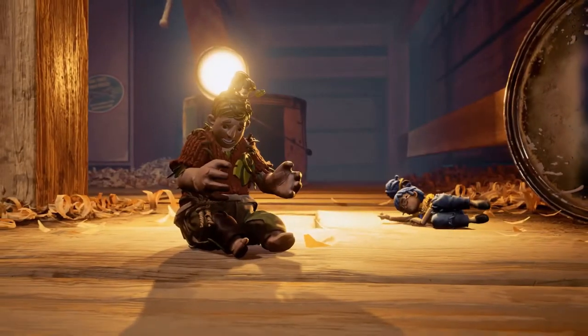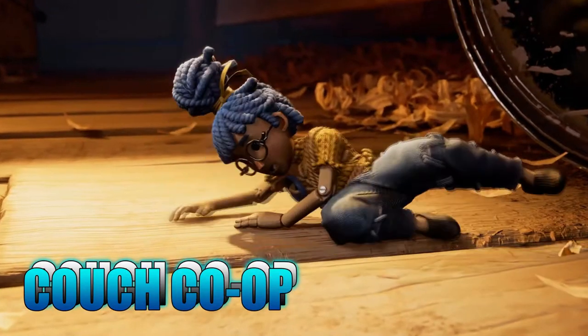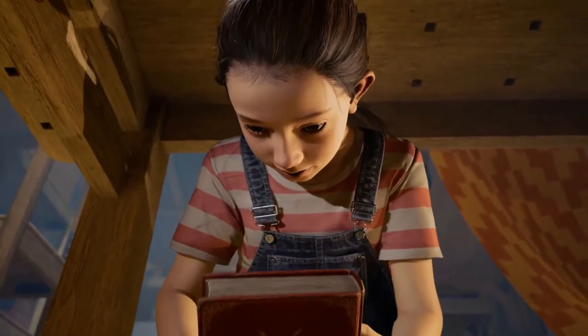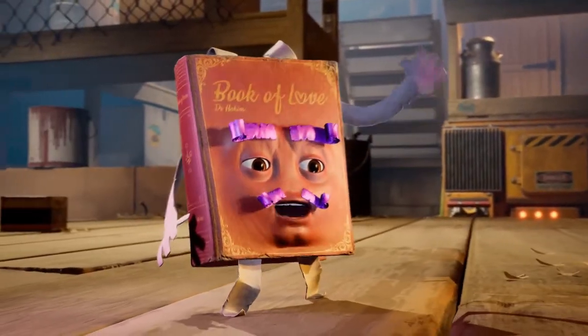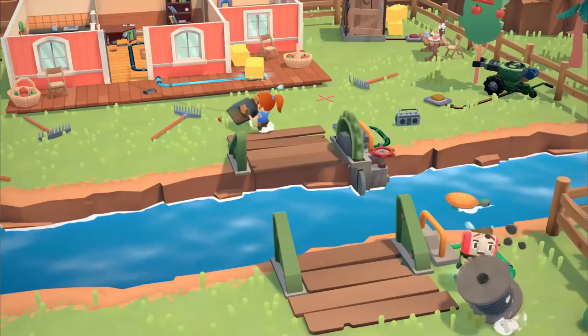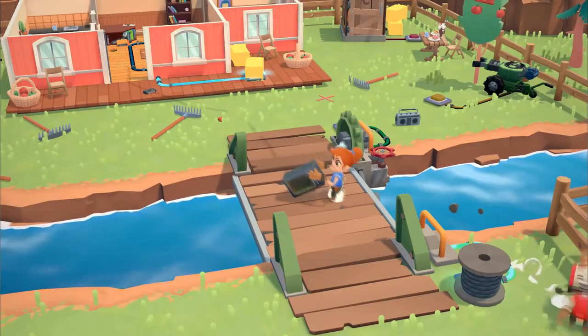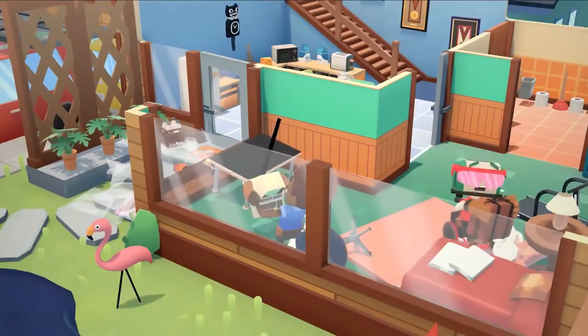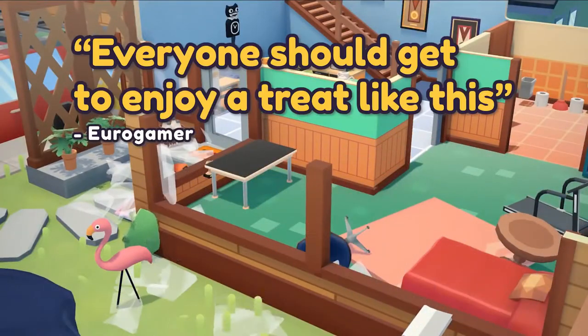First off we have It Takes Two by Hazel Light. Play as Cody and May as you try and reignite that sparking relationship in this beautiful 3D action adventure platform game. Next up we have Moving Out by Team 17, the same people that brought you Overcooked. But this time you're playing as movers in this hectic race against the clock to get that marked furniture in the back of the truck before the time runs out.